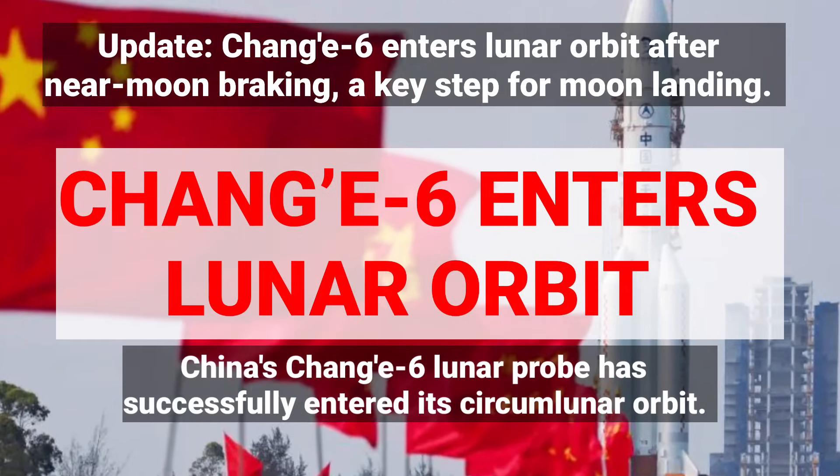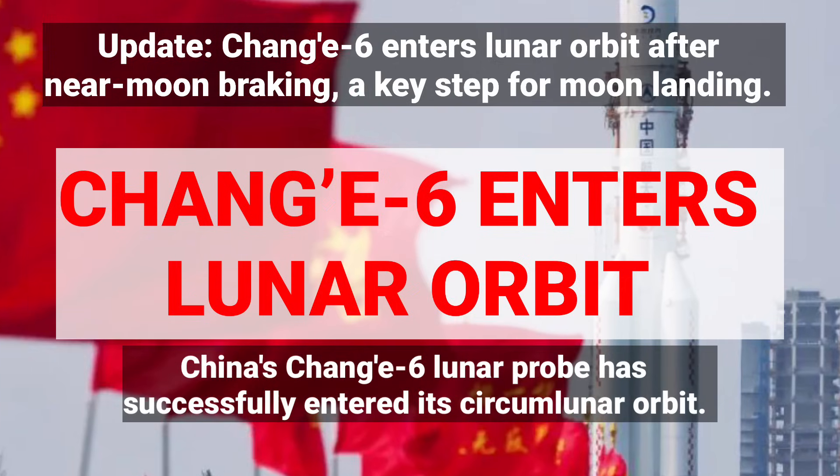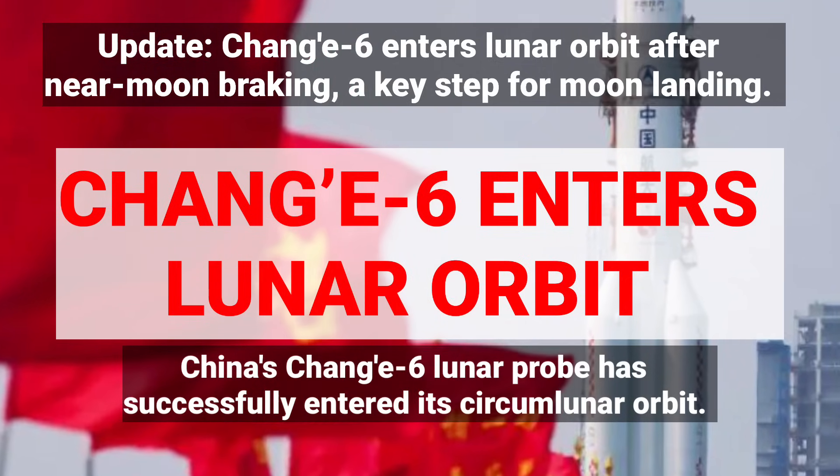Hello and welcome to Puno Review. We have an exciting update on China's ambitious Chang'e 6 lunar sample return mission.